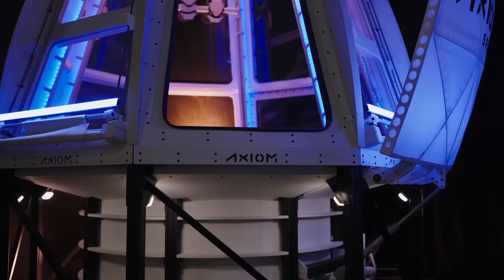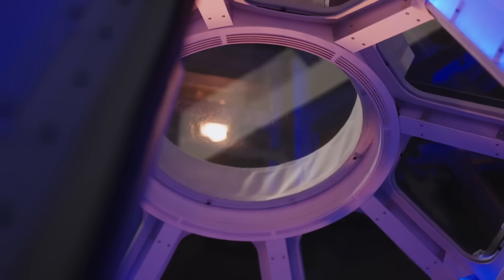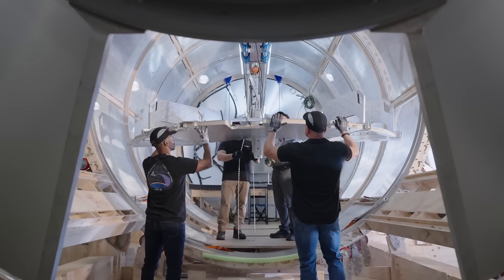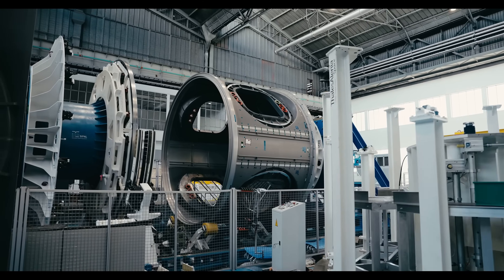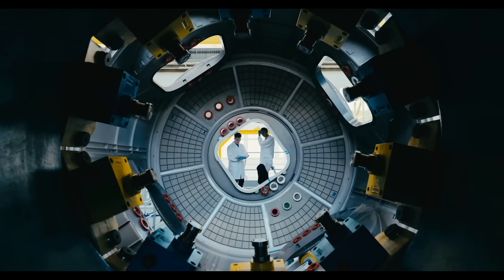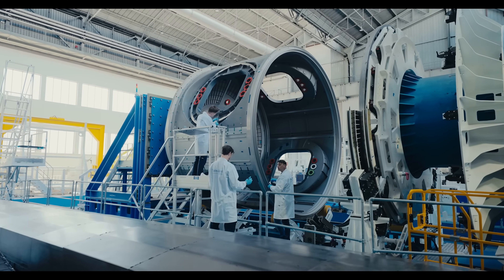Designed for scientific research, in-space manufacturing, and space tourism, Axiom Station will feature high-tech labs, large viewing windows, and even a luxury interior by designer Philippe Starck. It aims to be more than just a space station — it's a blueprint for the future of living and working in orbit, opening the door to a thriving economy in space.